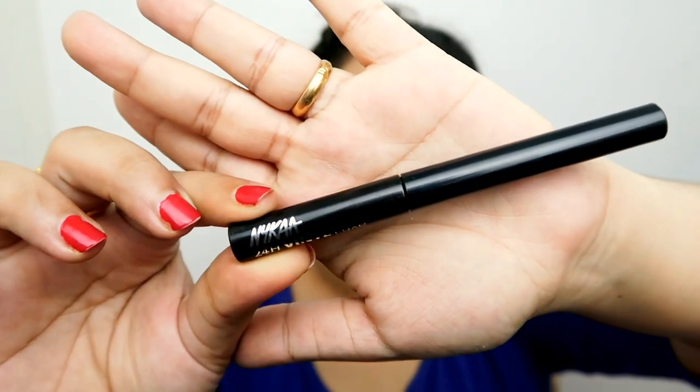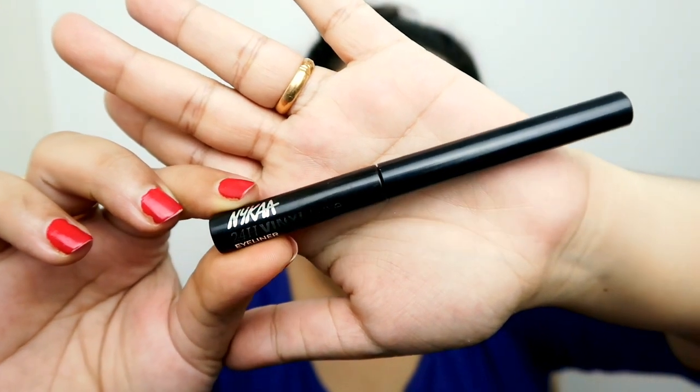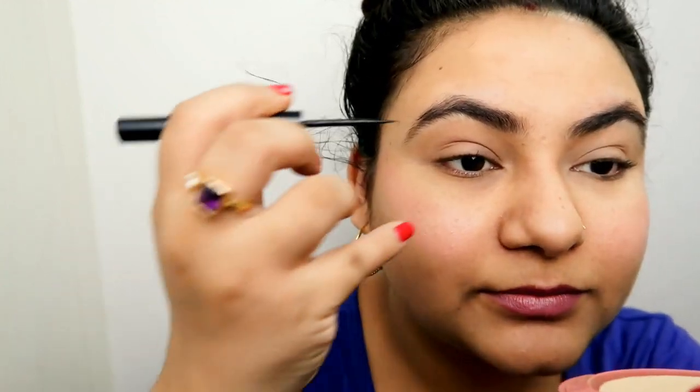Then I'm going to use the Nykaa Luxe Vinyl Eyeliner — it's actually quite nice. I've been using it for about two months now. I'm just going to do my eyeliner — a lot of people ask me how I do it, so I guess you can see how I do it.